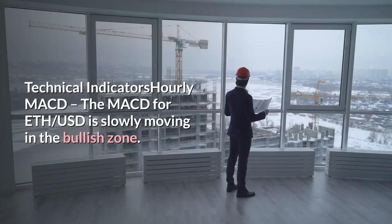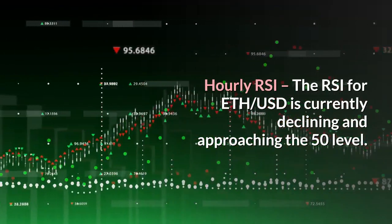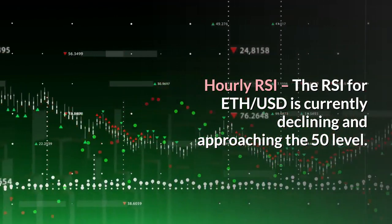Technical indicators — Hourly MACD: the MACD for ETH/USD is slowly moving in the bullish zone. Hourly RSI: the RSI for ETH/USD is currently declining and approaching the 50 level.